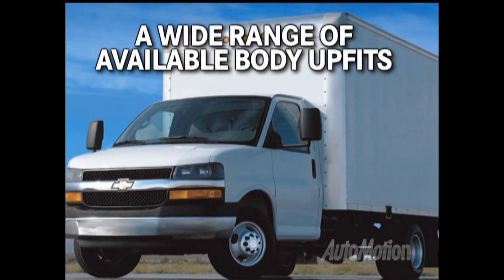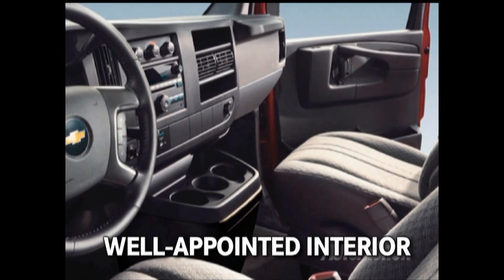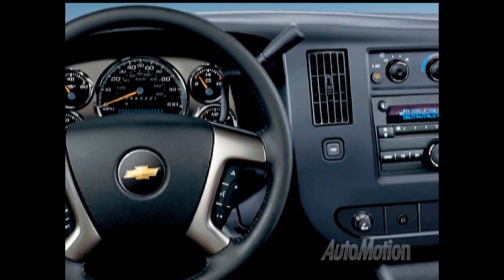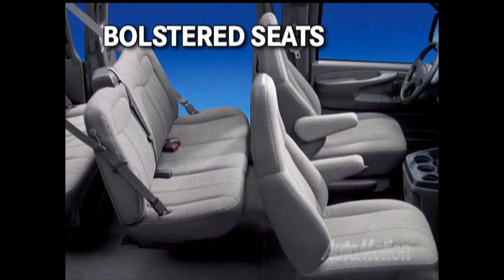The Express Cutaway has a wide range of available body outfits and wheelbase length options. A well-appointed interior combines function and simplicity when driving the Express. Gauges are easy to read, buttons are easy to use, and the seats are bolstered for passenger comfort.